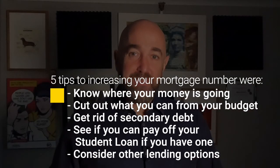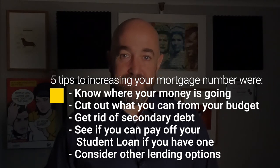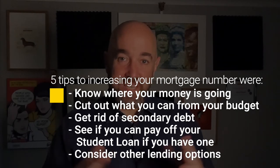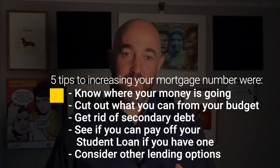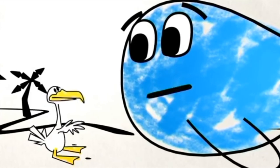That's it for now. The five tips to increase your mortgage number were: know where your money is going, cut out what you can from your budget, get rid of that secondary debt, see if you can pay off your student loan if you have one, and consider other lending options. If you think of any others, let us know in the comments. I'm Robert Goff — thank you for watching.